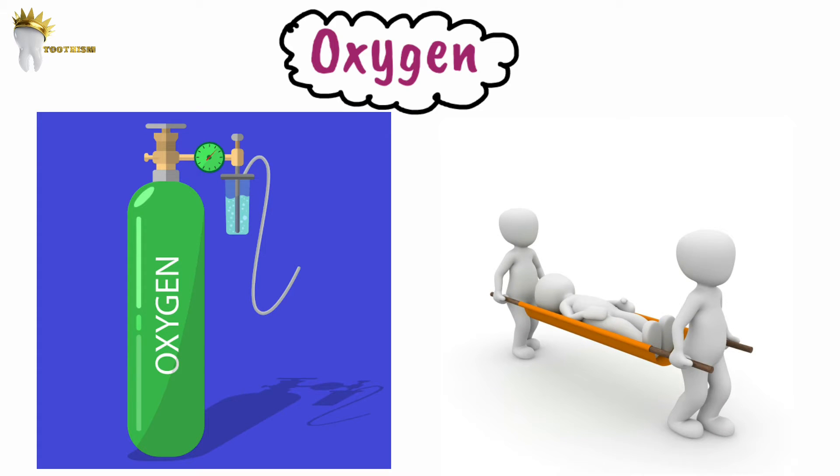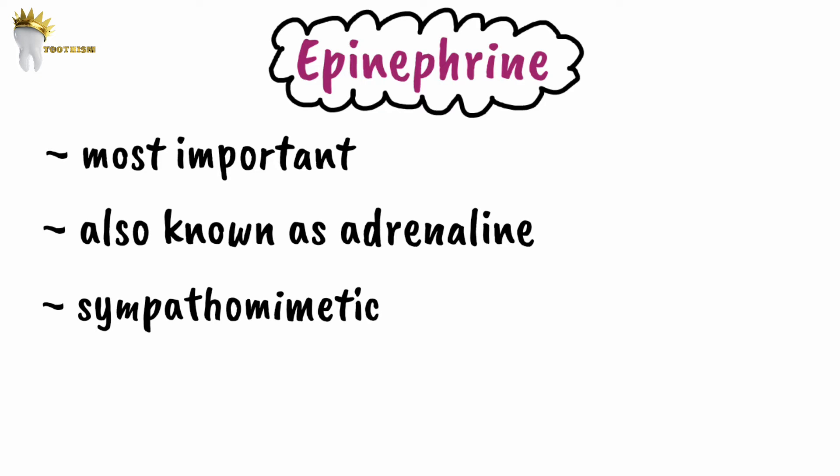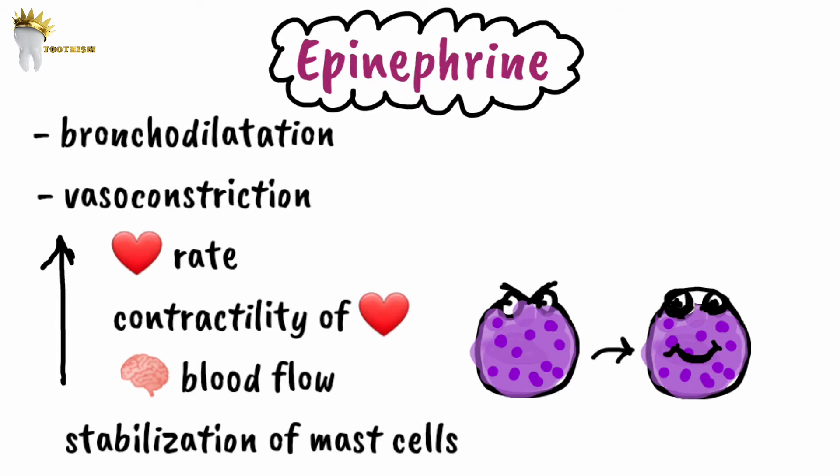The single most important drug in the injectable emergency drugs list is epinephrine. It is a sympathomimetic drug that acts on alpha and beta adrenergic receptors. Primary effects include bronchodilation, vasoconstriction, increased heart rate and contractility, increased cerebral blood flow, and stabilization of mast cells — the cells involved in allergic reactions.